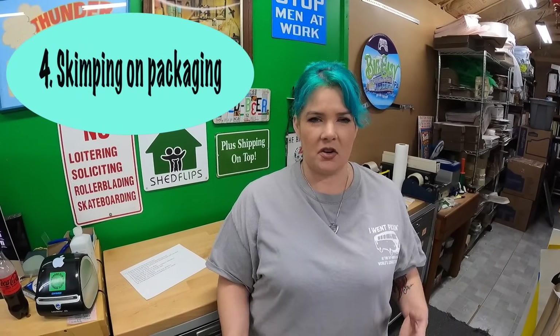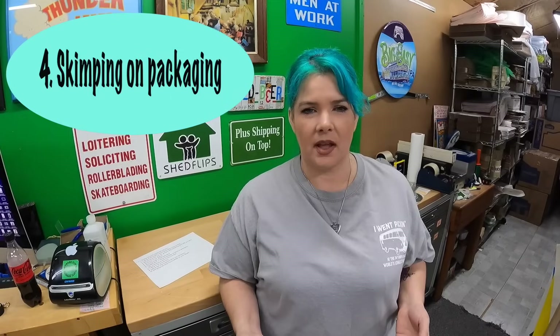Number four is skimping on packaging. When you're starting out you won't have a ton to invest in packaging supplies. You will need tape and some boxes. It's okay to recycle boxes — just make sure they're clean. You don't want water stains on them because buyers will think their package may have gotten wet. Just use clean packages and packing supplies, and don't use old nasty-looking newspaper or crumpled-up Walmart bags to pad with. That just looks bad.